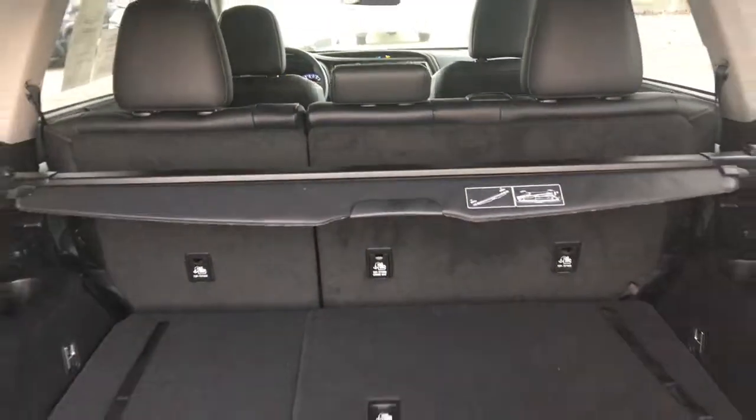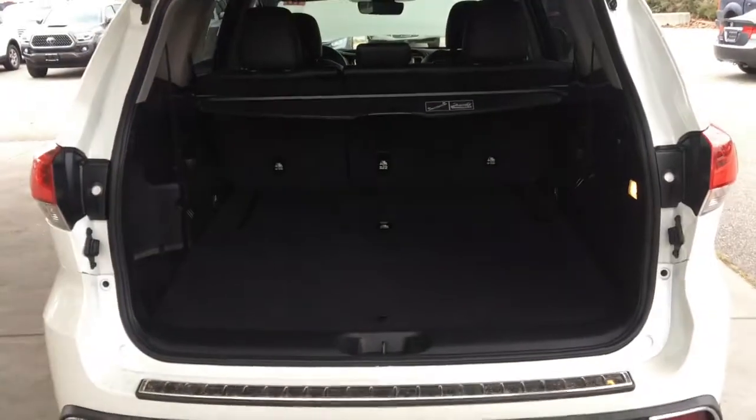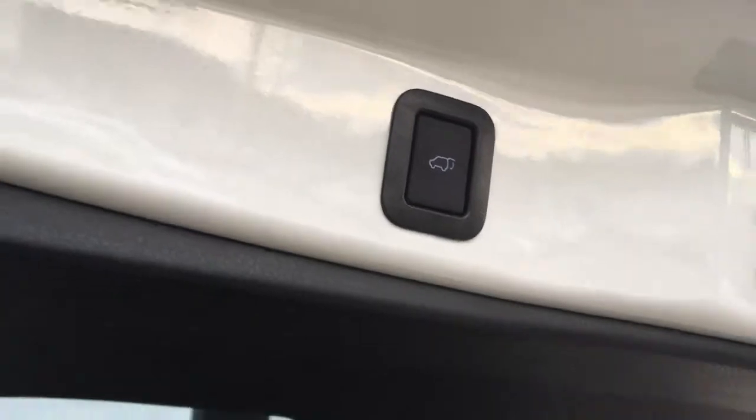The Highlander has plenty of cargo space and there's fold-on-the-floor third row seating. For added security and convenience, there's a retractable tonneau cover and a power lift gate.